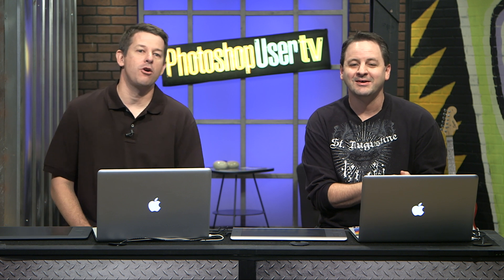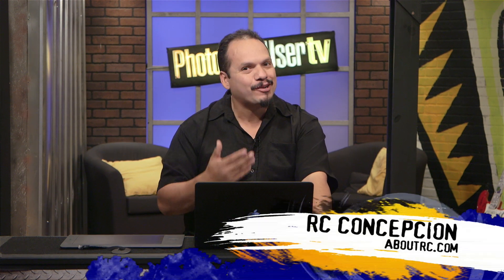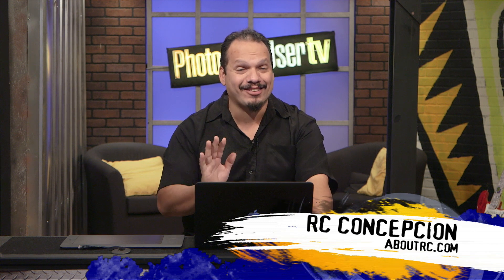Now we're going to go to RC, who has a great tip for us. Thanks so much guys. I wanted to talk to you about how to color correct video. One of the things that Photoshop does very well is the production of video — I know it sounds odd, but they do it well. I've been on tour for quite some time and this is the part that gets people most excited.